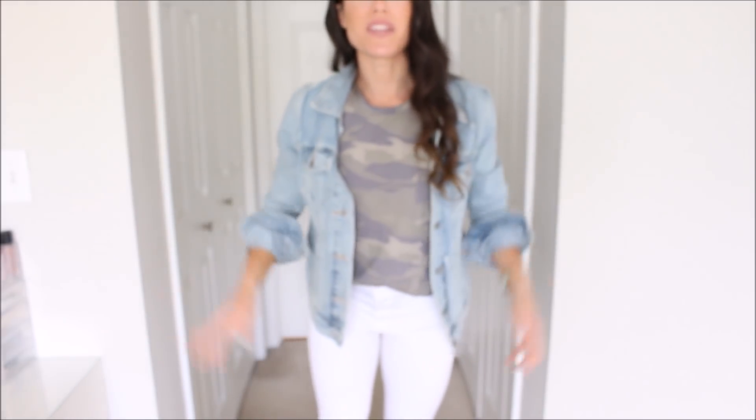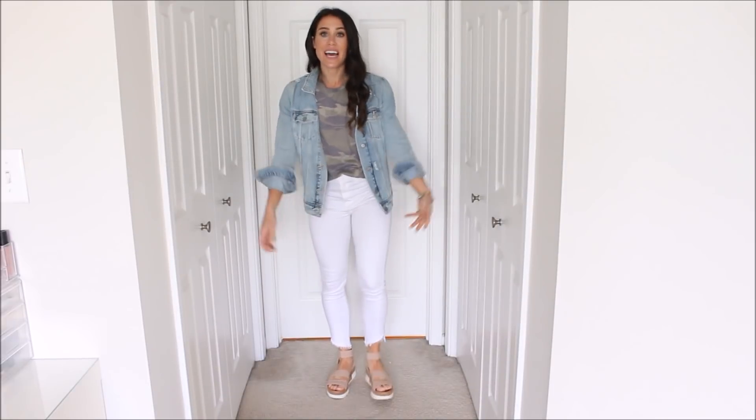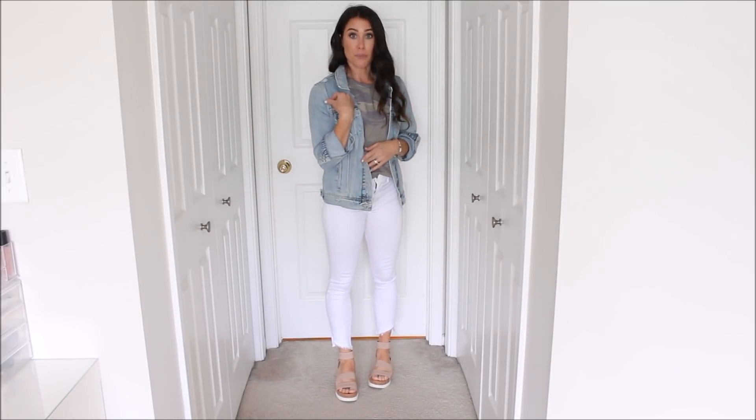Outfit number two is with a white pair of skinny jeans, a denim jacket, and my newest favorite sandals that I'm obsessed with — they actually have like a little shade of blush pink. I love pulling in a little bit of blush pink with the camo. It's like that feminine kind of rough combination — really cute together. You could totally wear like a little blush bag as well. I love this look. I think it's super easy and cute.